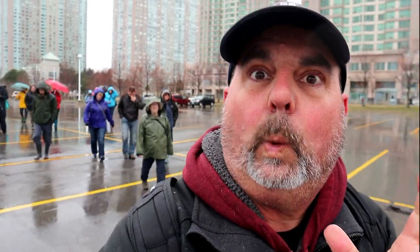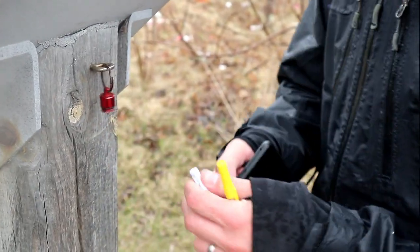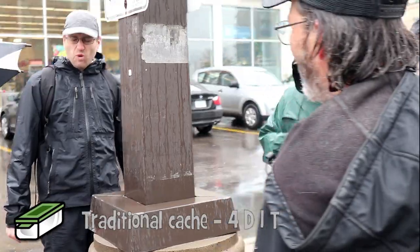Some days you just get the feeling that you're being followed. There's no stealth here — how can you be stealthy with a group like this and a noise like that?